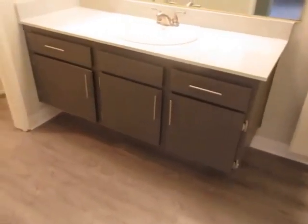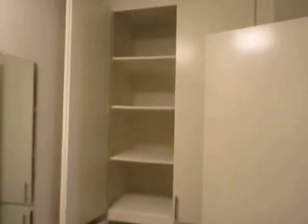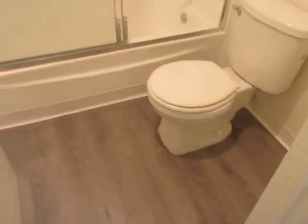The bathroom has a separate vanity area with plenty of counter and cabinet space, and a full tub and shower.